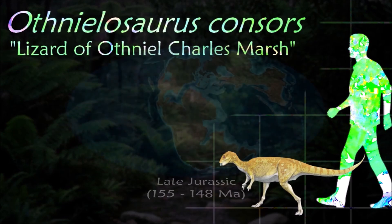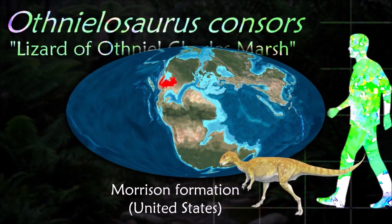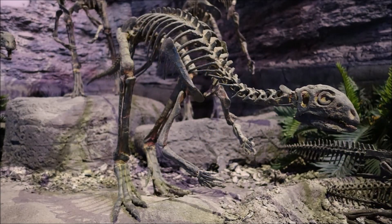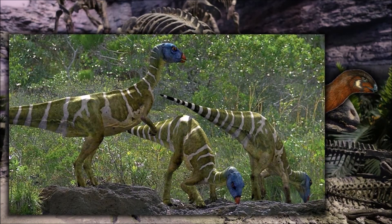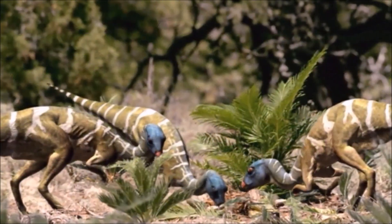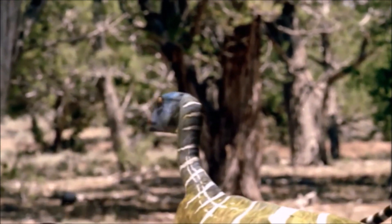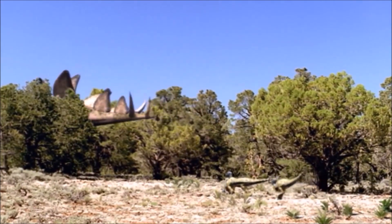Othnielia has become regarded as a dubious dinosaur genus, since all of the good fossil material that was once labeled as Othnielia has gone into creating Othnielosaurus, and the holotype might have been juvenile. Evidence that it was not fully grown includes its small size, unfused neural arches, and the ends of its long bones are spongy and incompletely formed. The skeleton itself is about one-third the size of a known adult specimen.